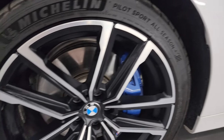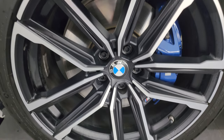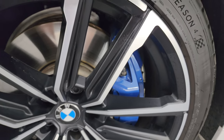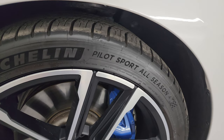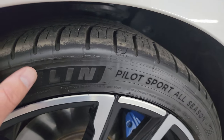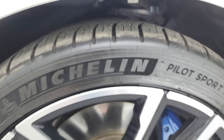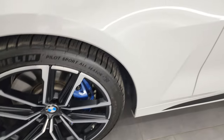This one comes with the 19-inch painted and polished aluminum wheels and it has the BMW M Performance brakes. It has Michelin Pilot Sport all-season tires — these are 225/40 ZR19s in the front and they have a really good amount of tread left on them, probably 80-90% of the tread remaining.